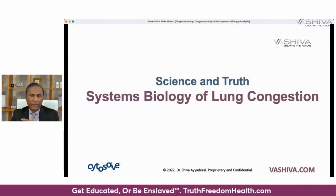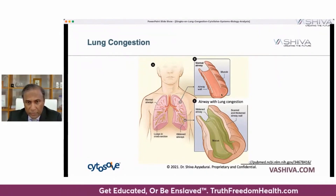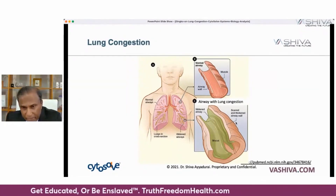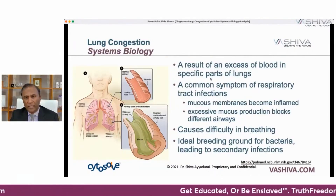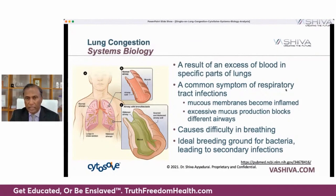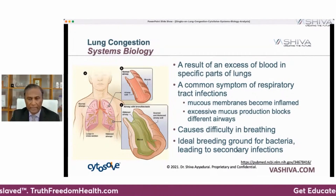Let's talk about the systems biology of lung congestion. On the left side you have normal airways — clean, thin walls, no mucus. When you have congestion, the airway walls become thick, scarred, and widened, with excess mucus present. All of this is a result of excess blood in specific parts of the lungs. Your body is smart — it sends blood to a particular place because it's trying to heal an infection. Respiratory tract infections cause mucus membranes to become inflamed, with excess mucus production blocking airways, causing difficulty breathing and creating a breeding ground for bacteria leading to secondary infections.